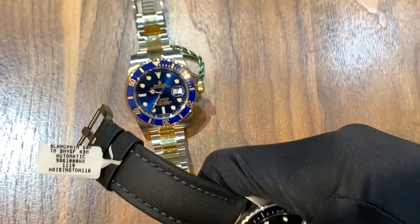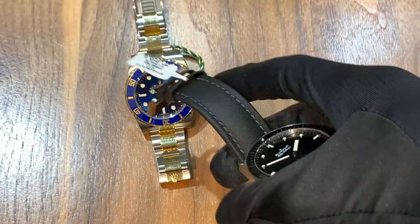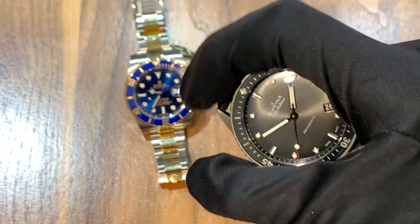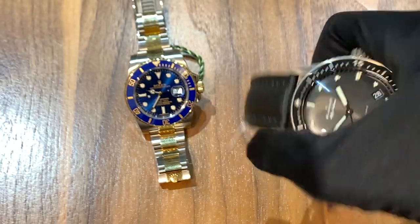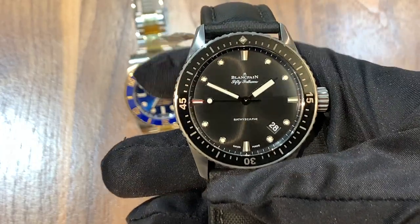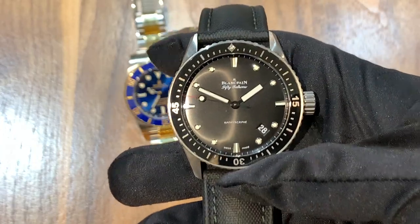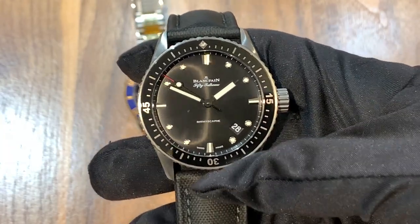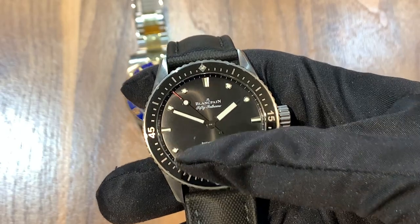This watch is available for sale pre-owned for a price of $8,350. I'll be dropping a link in the description to JB Hudson's website so that you can inquire about purchasing this piece. JB Hudson has a wide selection of pre-owned watches as well as brand new watches from brands like IWC and Omega.